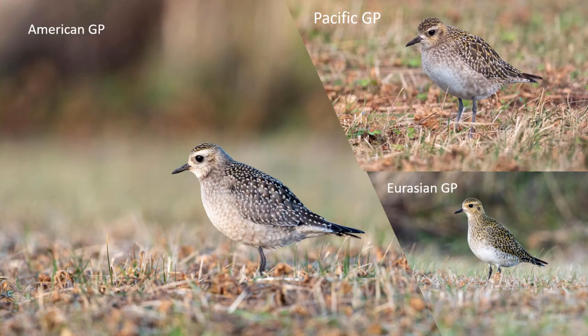Both American Golden Plover and Pacific Golden Plover are two very rare birds in Norway and in Europe for that matter. I think this is actually the first time ever they've been seen together in Europe like this, especially in Norway.